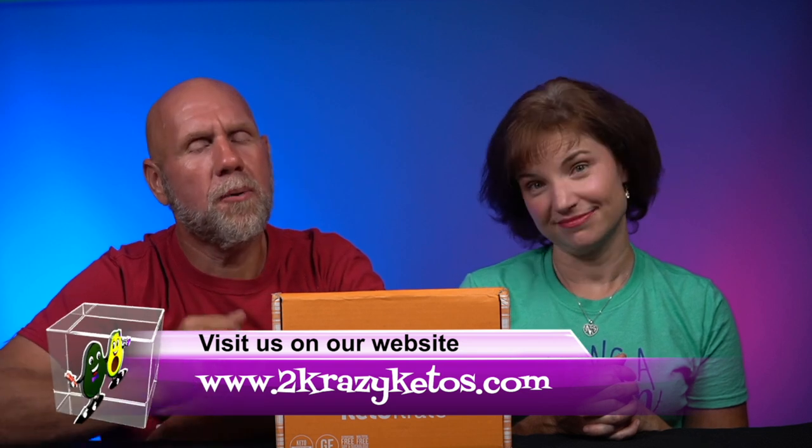If you're new to our channel, welcome. Here on 2 Crazy Ketos, we do different things like recipe videos, product reviews, we talk about various keto topics. And then every Monday we sit down on the couch for Keto on the Couch — we just kind of talk about what's going on in our lives for the week. You can find us on Facebook, Instagram, and Twitter. We have a website, 2crazyketos.com, where you'll find all of our recipes.